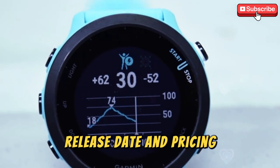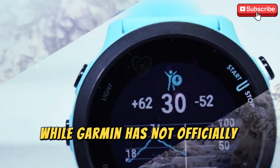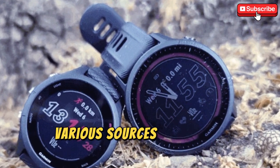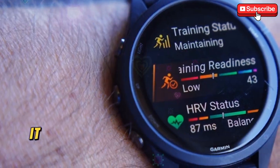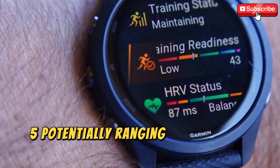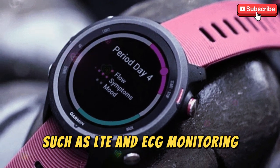Release date and pricing — what to expect in 2025. While Garmin has not officially confirmed the release date for the 4Runner 975, various sources suggest a potential launch window between mid to late 2025. As for the price, it is expected to be higher than the 4Runner 965, potentially ranging from $629 to $699, depending on the features included, such as LTE and ECG monitoring.